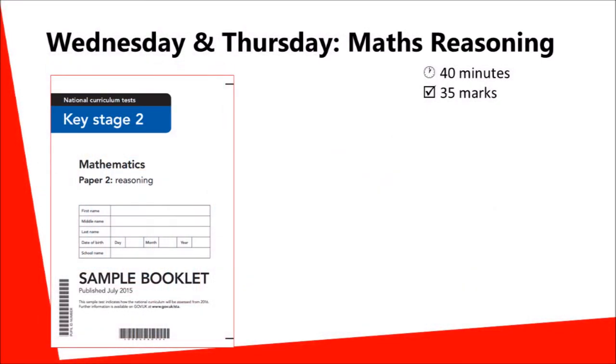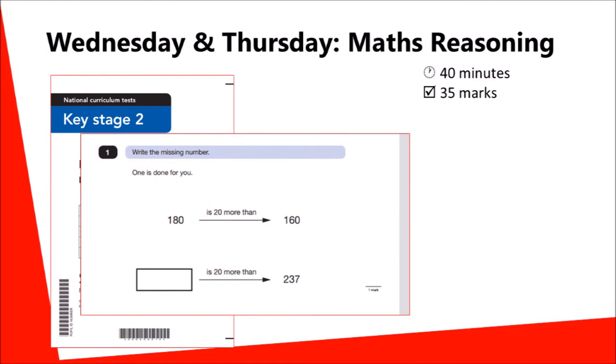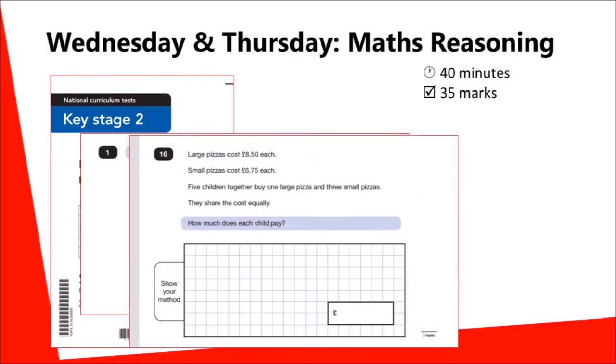The final papers, taken on Wednesday and Thursday, are the reasoning tests, each lasting 40 minutes. These contain questions where the maths problem is presented in a context, starting with simple problems and moving on to more complex ones which require detailed calculations.